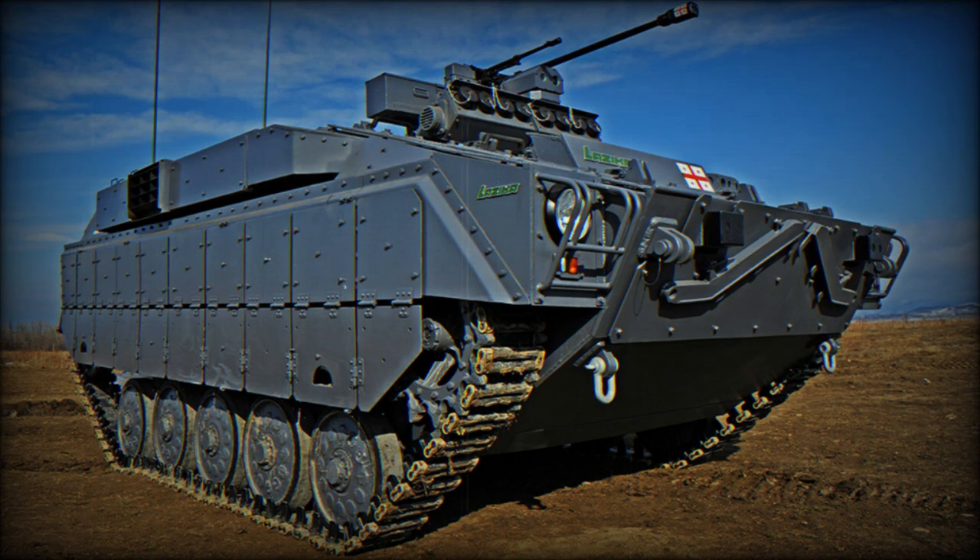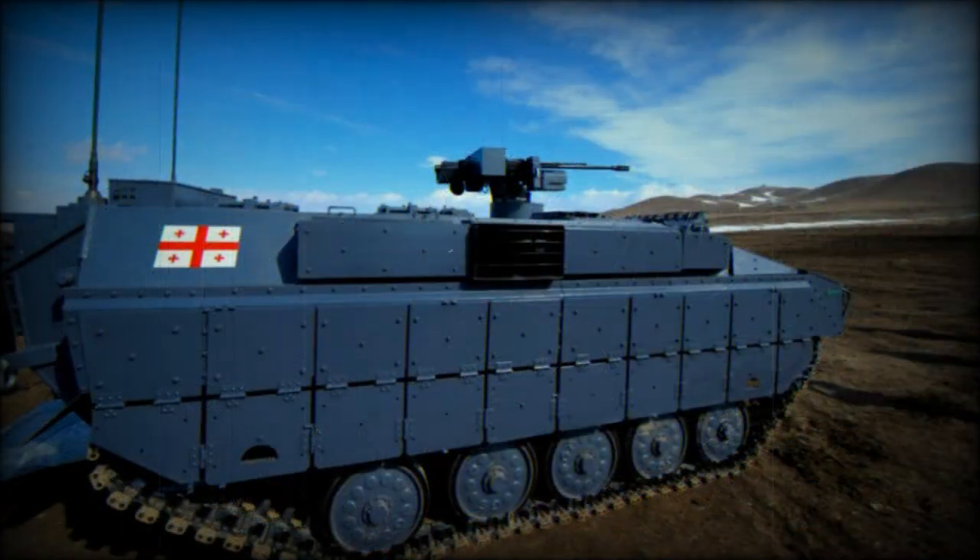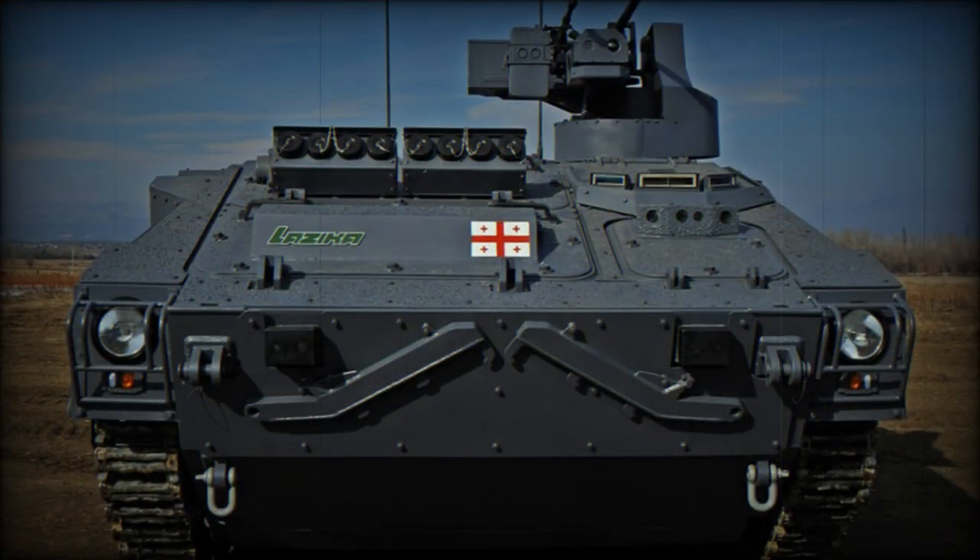The troop compartment is located at the rear. This armored fighting vehicle accommodates seven troops, plus the driver, commander, and gunner. Troops enter and leave the vehicle via the rear ramp.